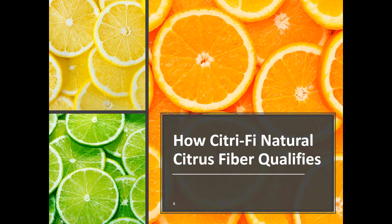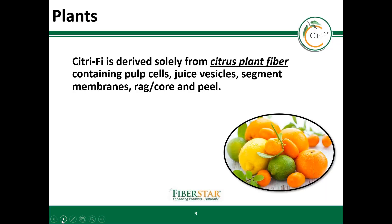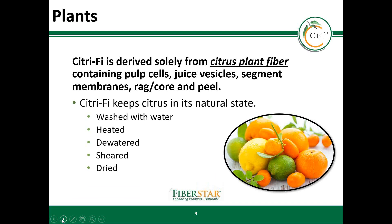Now that we understand the qualification criteria, let's talk about how Citrify met these requirements. Citrify is derived solely from citrus plant fiber containing pulp cells, juice vesicles, segment membranes, rag, core, and peel. Citrify keeps its citrus in a natural state — there are no synthetic processing aids or chemical treatments. It's only subjected to the following: it's washed with water, heated, dewatered, sheared, and dried.